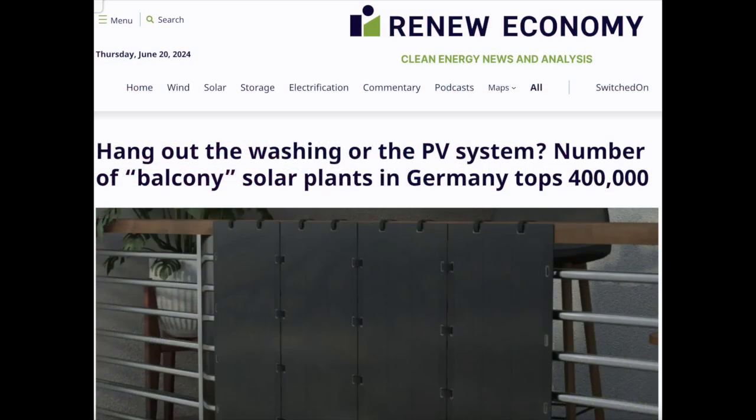Recently, Renew Economy just did an article saying that in Germany there are over 400,000 balcony solar plants. In Germany, they call them Balkenkraftwerk, and they are being installed at the rate of 50,000 per quarter.